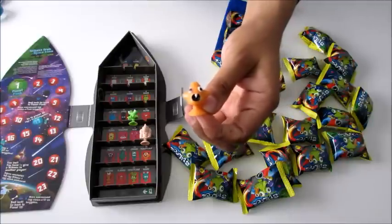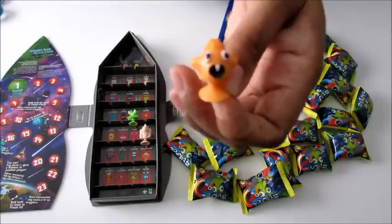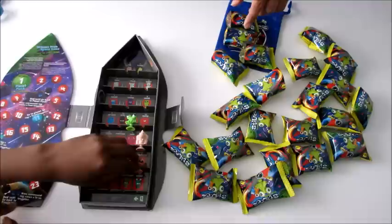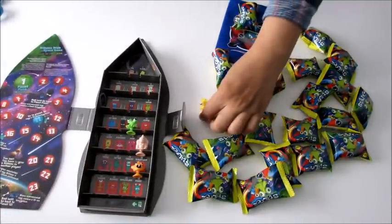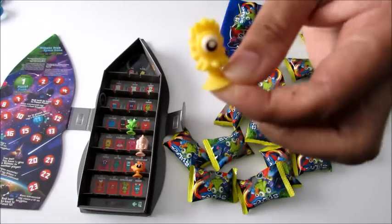Next up we have gorgeous little Floop - Floop is this lovely orange color with amazing names. I'm glad to see we've got a few different ones already. Next, this is Glovie.